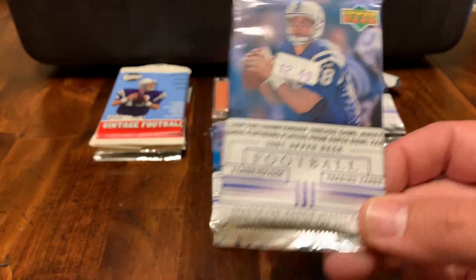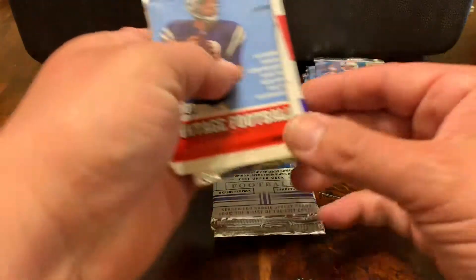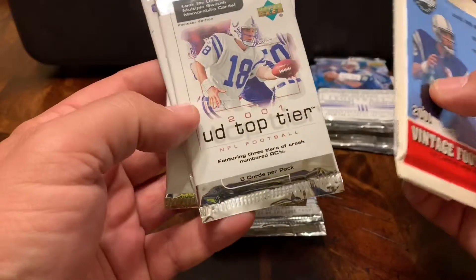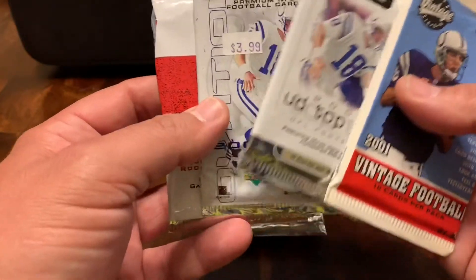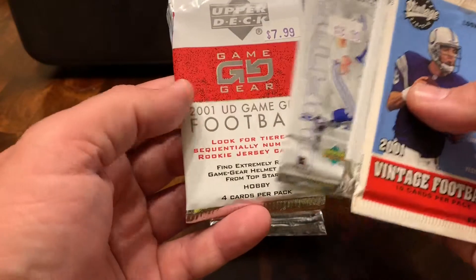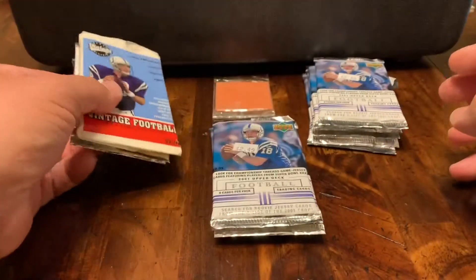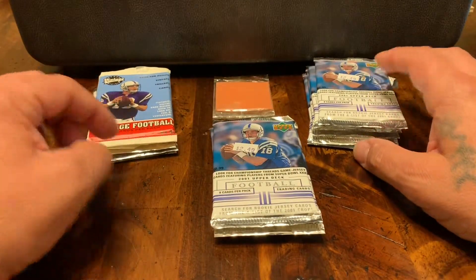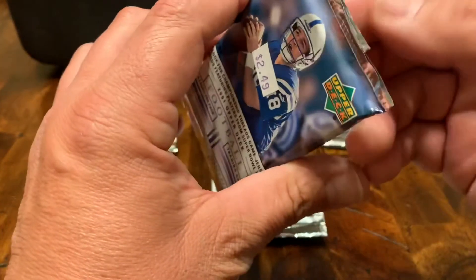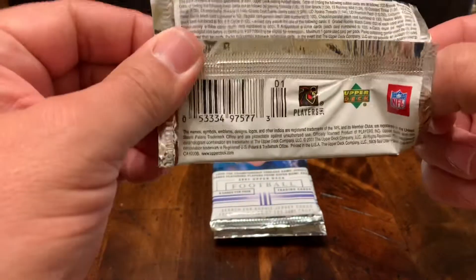We've got some 2001 Upper Deck Retail packs, and over here we've got some 2001 Upper Deck Vintage Football, Upper Deck Top Tier. We've got some 2001 Upper Deck Ovation and then Game Gear. So no telling what we're going to find. I know what we are going to see is a lot of Peyton Manning because he's on the face of almost all of these covers. So let's go ahead and tear into these cards and see what's been hiding all these years.